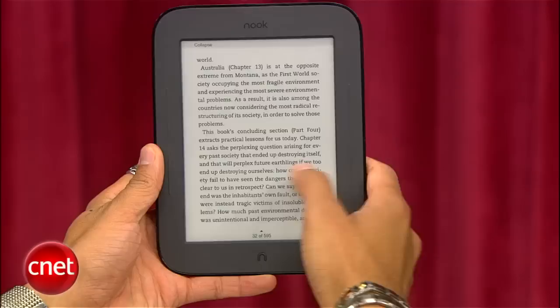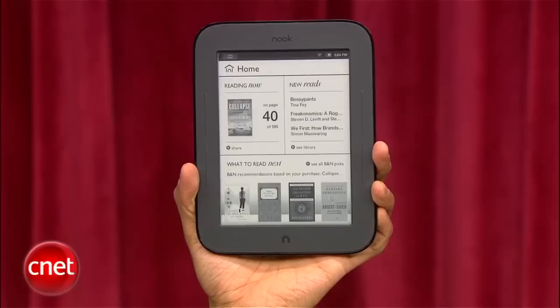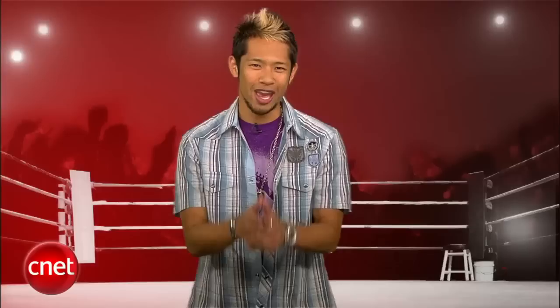In a prizefight where the Nook Touch came out with two perfect rounds, the Kindle fought back, but it just wasn't good enough. The Barnes & Noble Nook takes this battle 4.4 to 4, and is the new e-reader prizefight champion. Both of these are great devices, but it was the Nook Touch's design, touchscreen and interface, and performance that earned it the title of King of the Ring. I'm Brian Tong — thanks for watching. We'll catch you guys next time on another prizefight.